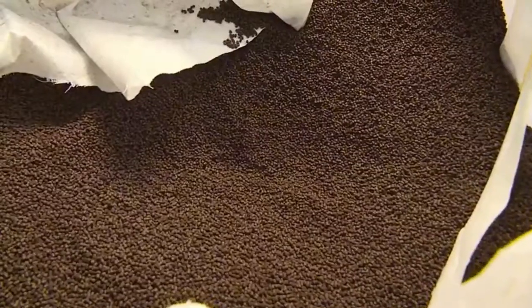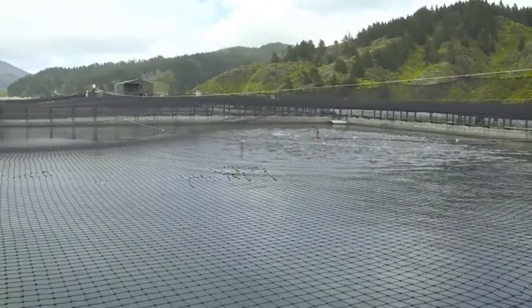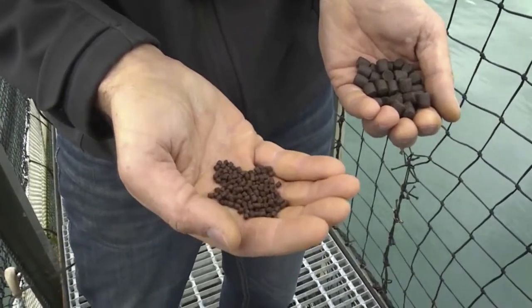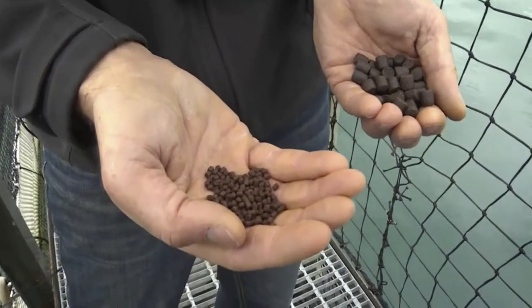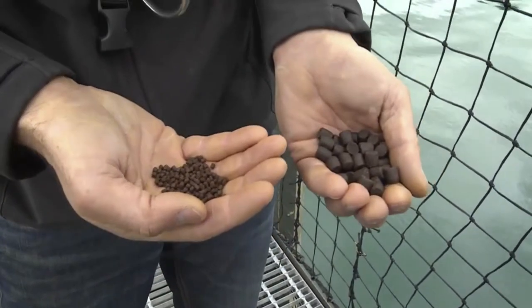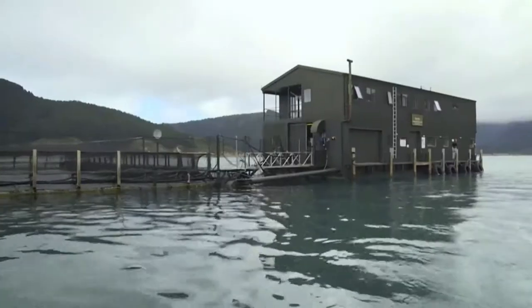We feed our salmon pellets — basically proteins and oils. The protein is for growth and the oil is for energy, and that's what gives them the heart-healthy omega-3s. Different sized pellets: small pellets for the smolt with lots of protein for growing, and larger pellets for larger fish with slightly less protein and a bit more fat for energy.